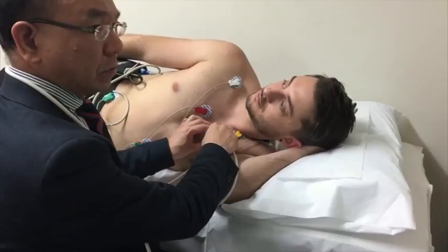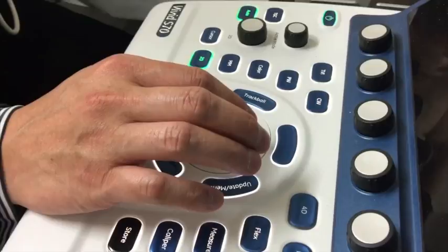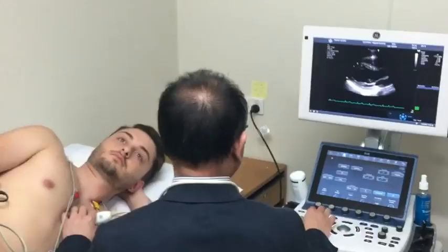You will be lying on a bed on your left side with your left arm under your head. A cardiac sonologist will do the ultrasound, usually sitting on your left side, although some prefer to sit on your right.